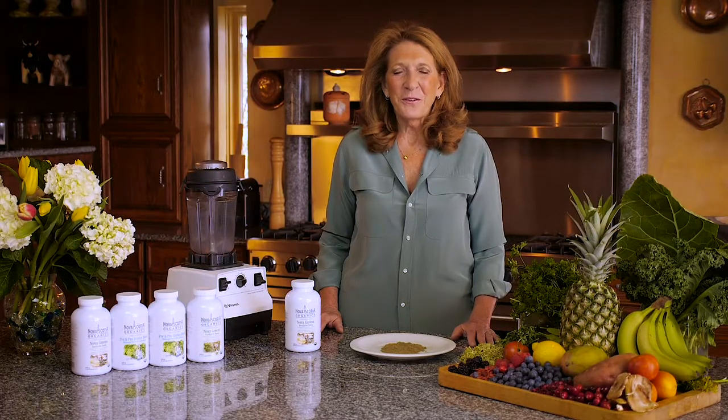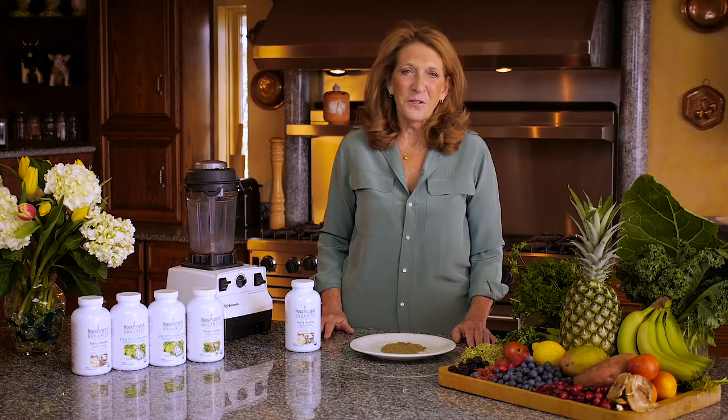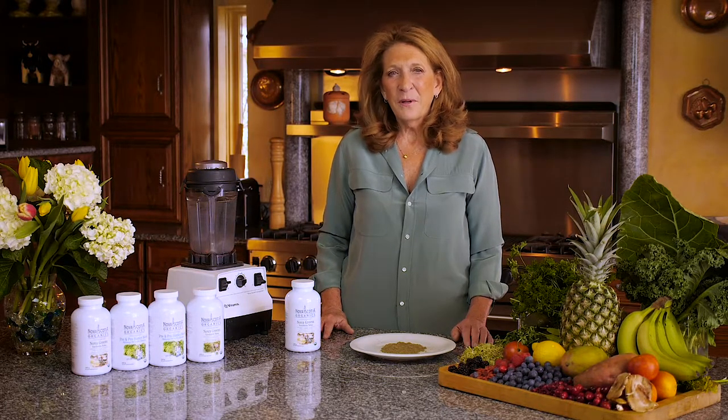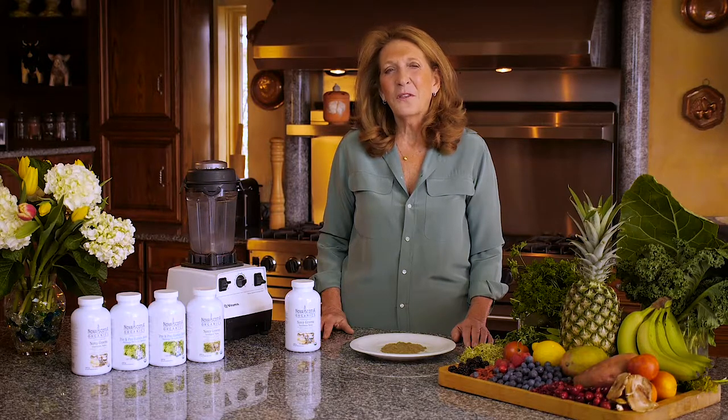Hello, I'm Nancy Smithers, owner and founder of Nova Scotia Organics. There are many green products on the market now, so when I decided to make a certified organic green product, I analyzed what I really wanted as ingredients. There are a lot of products that have so many ingredients in them that you really don't get any beneficial results by having that many.